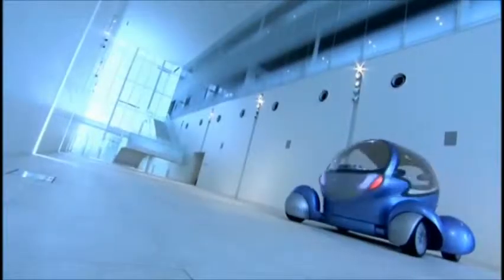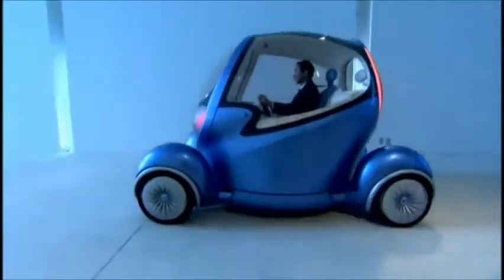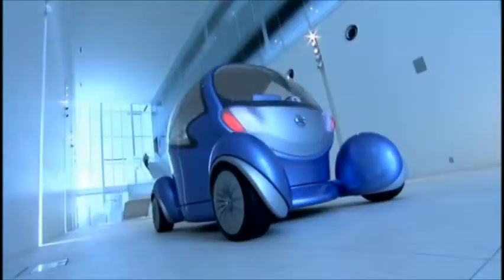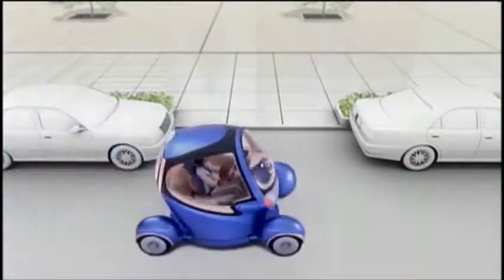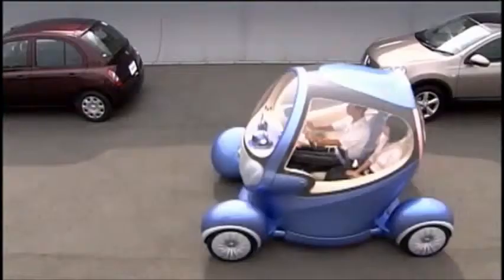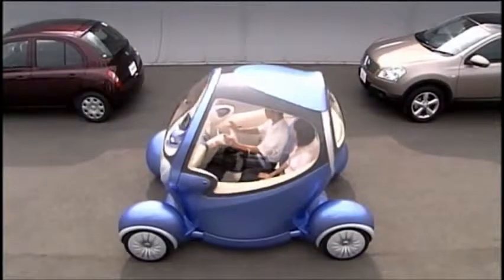And Pivo doesn't just see in every direction — it rotates in every direction, and this will change driving as we know it. There will be a 360-degree rotating cabin resting on its four-wheel chassis, and because all four wheels can rotate 90 degrees,